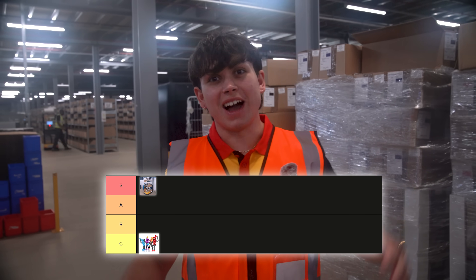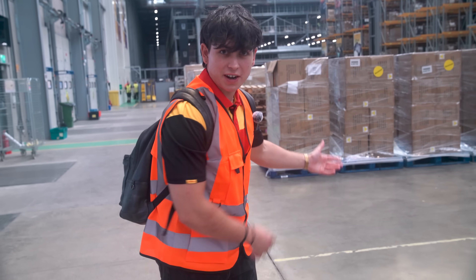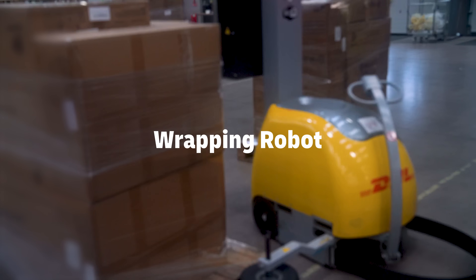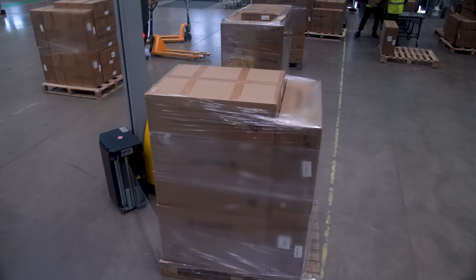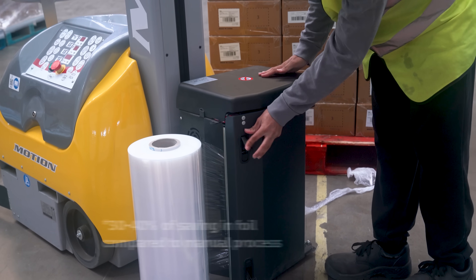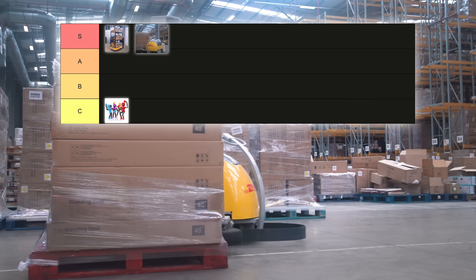Now it's time to meet our next robot. There's another robot helping us in this warehouse — meet the wrapping robots, the pros of packing. They speed up the stretch-wrapping process, help protect products from damage, and even save on plastic waste. They've got different wrapping styles, so even weirdly shaped items can get wrapped up safe and tight. Definitely S-tier.